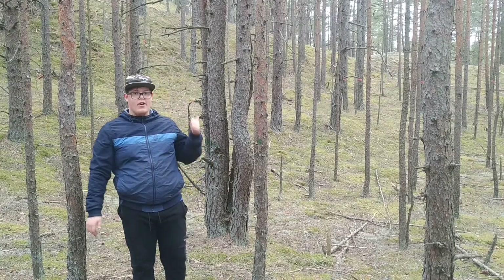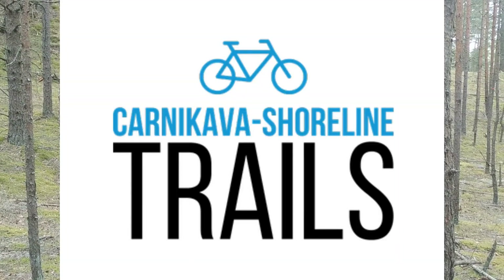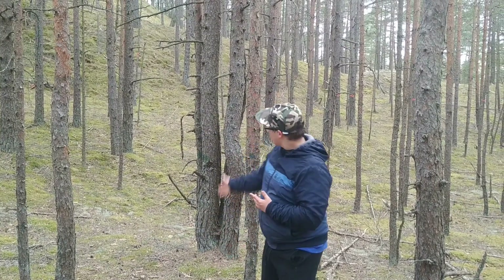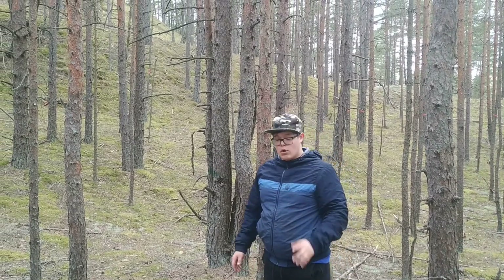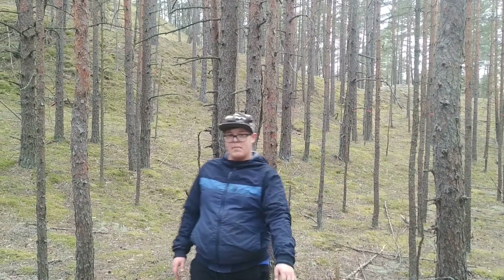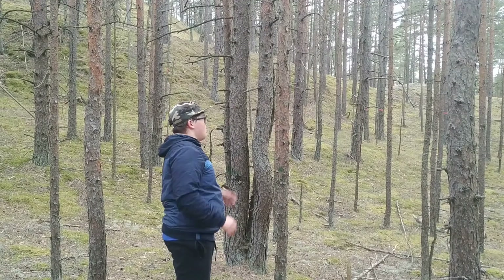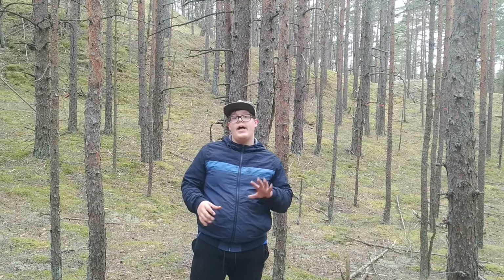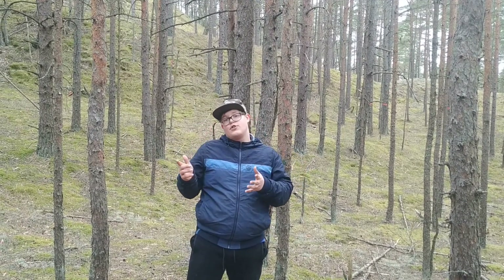Hey guys, it's me Rob back here at the mountain, aka Sirenecar 401 trails. Today I have a new project in mind. As you can see behind me, we have this quite steep slope. Yesterday I came down here and thought this could be a really nice trail, so I marked up an area and today we are gonna clear it.